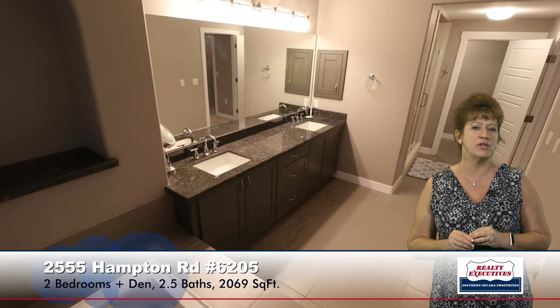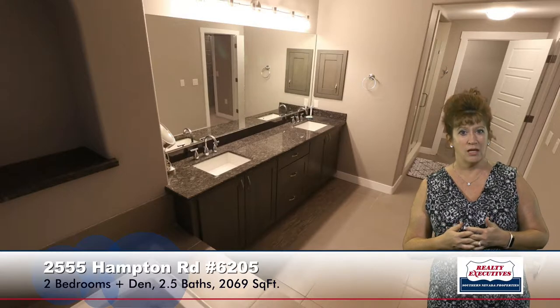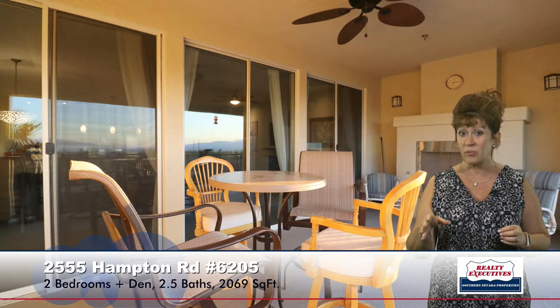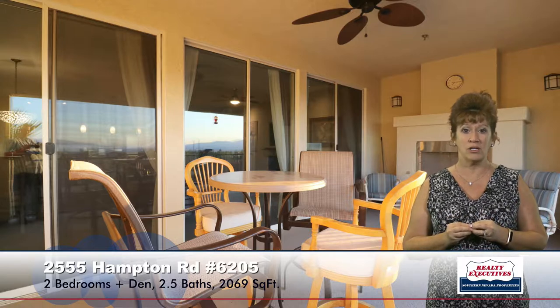Now let's go take a look at the balcony patio. We are on the second floor, so this is a nice big covered area — you can put tables and chairs, all kinds of room. It has a gas fireplace and a ceiling fan. But what is best about this patio is the view — it is absolutely panoramic. It has mountain and strip views. You have beautiful views in the daytime and in the nighttime.